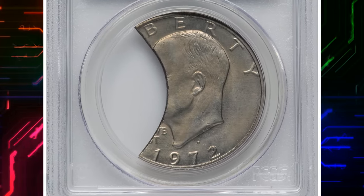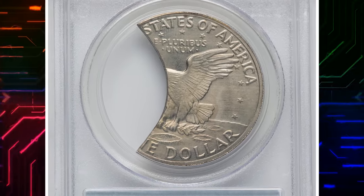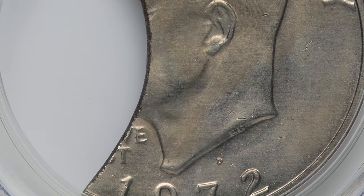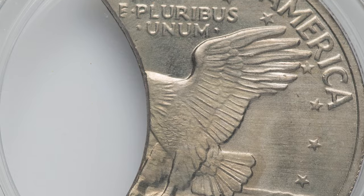1972 D Error Eisenhower Dollar. This coin comes with a 40% clipped planchet. A clipped planchet error happens when a portion of the coin blank, or planchet, is missing or clipped during the punching or cutting phase. This results in a coin with an irregular shape and missing metal along one of its edges.